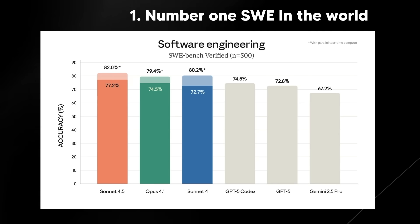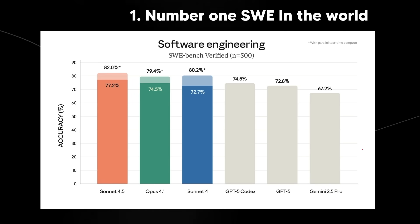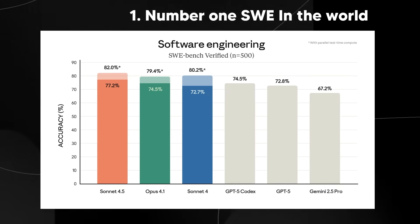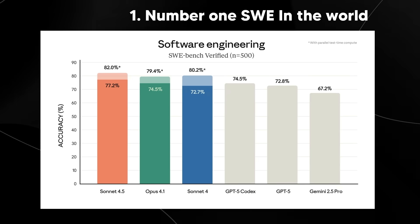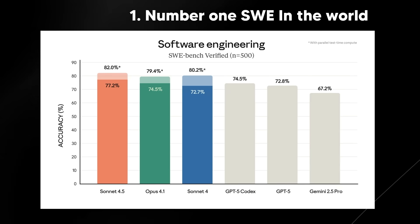For me, being the number one software engineering model in the world means Anthropic is probably going to stay ahead, and it seems like they are speeding up in terms of their approaches and their developmental cycle.